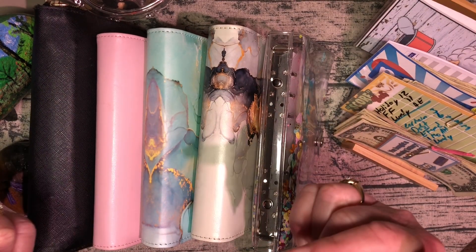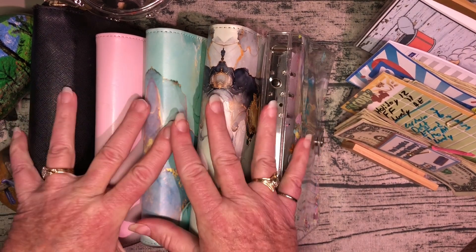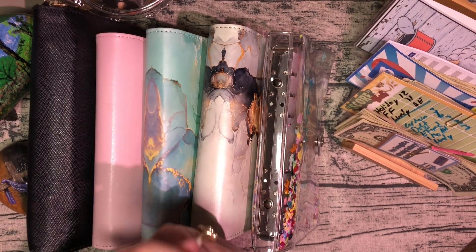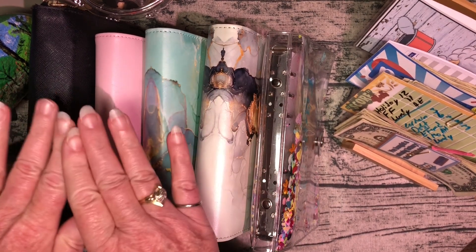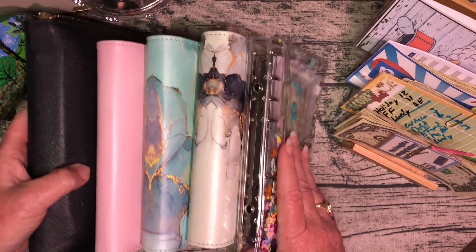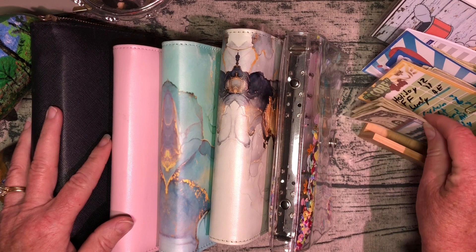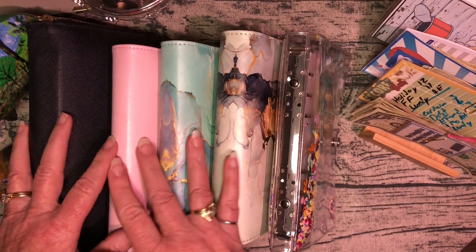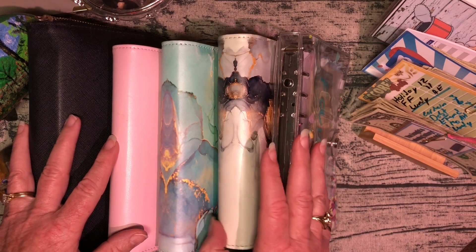Hey hey, welcome to Saturday Sinking! If you watched my video last night, we did Friday Night Game Night — me and the G Babies — and what I do is I take that money from our games and I sink them into the binders the next day. So these are the five binders that we're gonna be sinking money into.